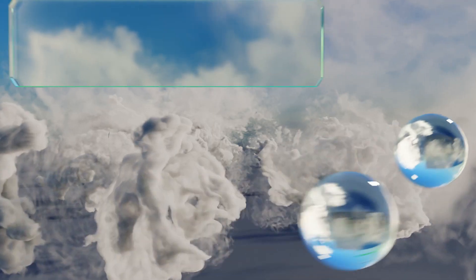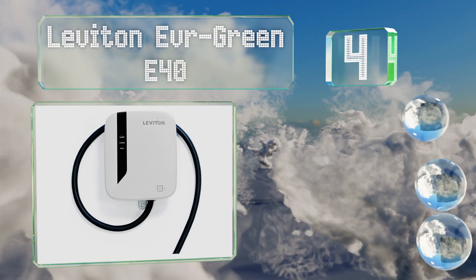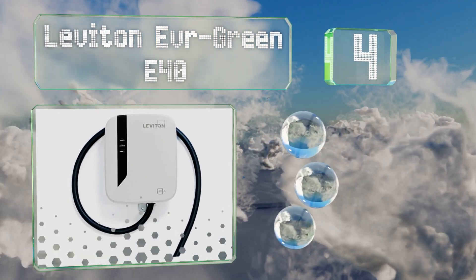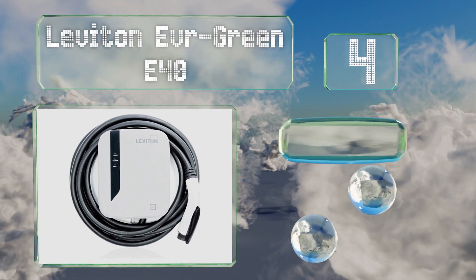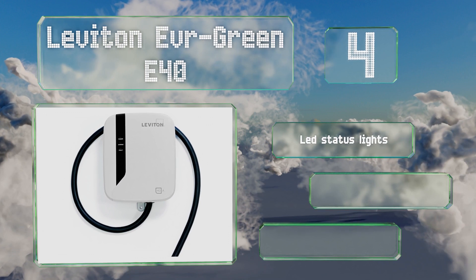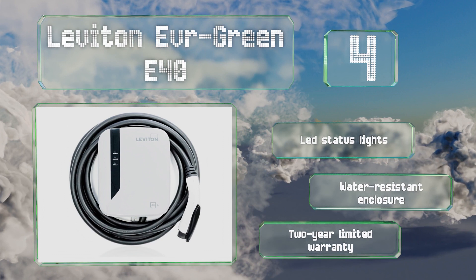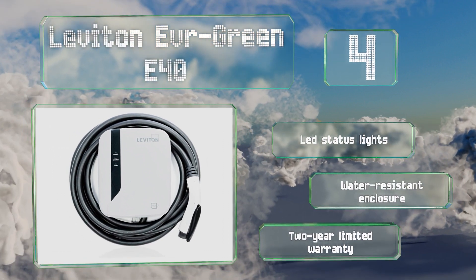At number four, the Leviton Evergreen E40 will automatically continue to charge your vehicle after any minor problems with the power supply. It comes in a relatively small and sleek housing and delivers 9.6 kilowatts. It's equipped with LED status lights and a water-resistant enclosure, and it's backed by a two-year limited warranty.